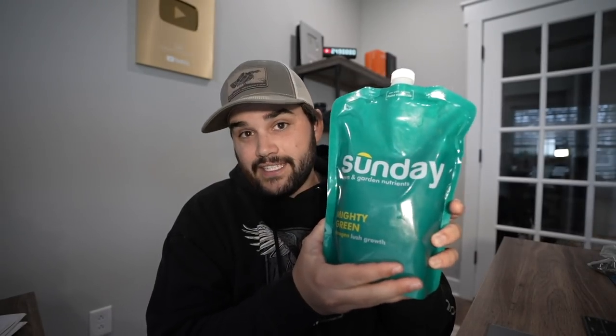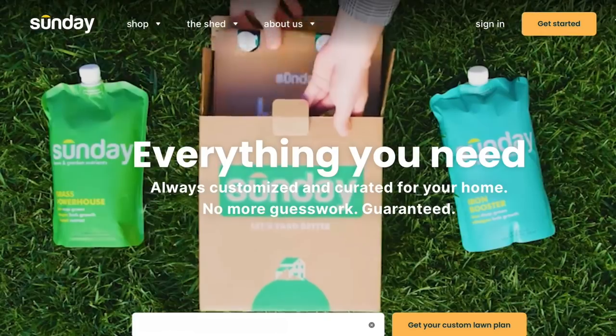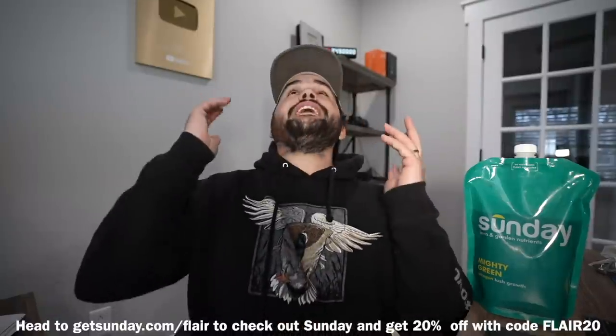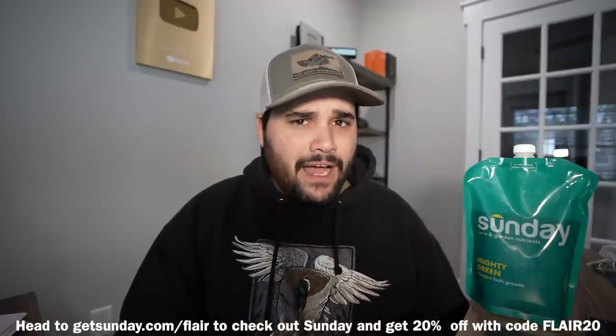Last year my lawn took a huge downturn, and as you guys know we are going to be putting the house up on the market soon, so I got to get my lawn looking fresh, clean, and green for those realtor showings. Sunday takes all the guesswork out and sends me everything I need in these nutrient pouches. They're convenient, they're easy to use, they keep my lawn looking lush and green. So if you guys want to have the best looking lawn in the neighborhood, go ahead and click the link in the description. Go to getsunday.com/flare and use promo code flare20 to get 20% off your order. Huge shout out to Sunday for sponsoring today's video.